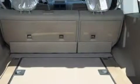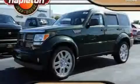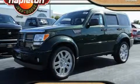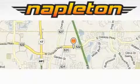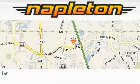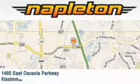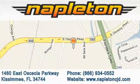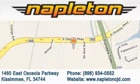We invite you to contact us today to learn more about this vehicle. Napleton Chrysler Jeep Dodge is located at 1460 East Osceola Parkway in Kissimmee. Our goal is to exceed all of your expectations to ensure that you'll return for future visits.